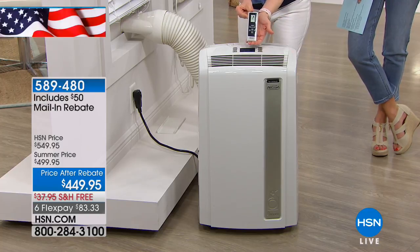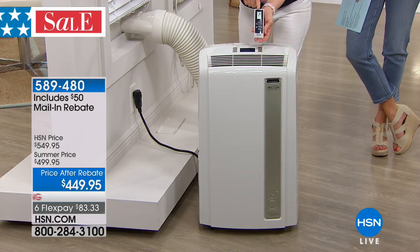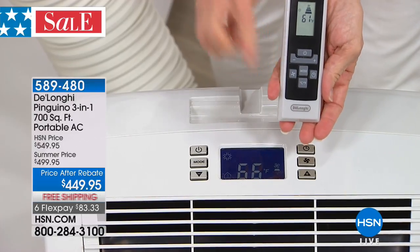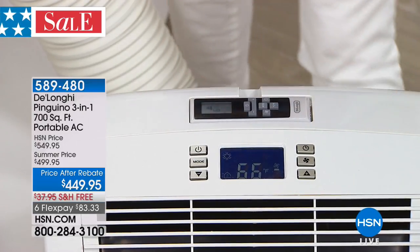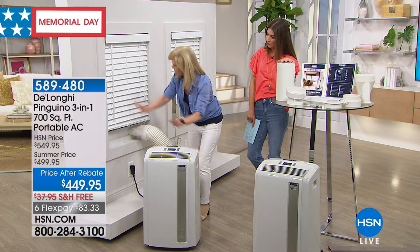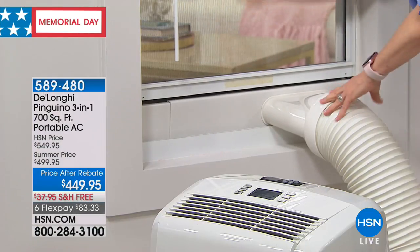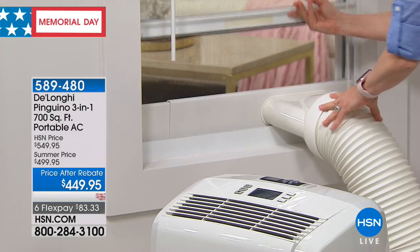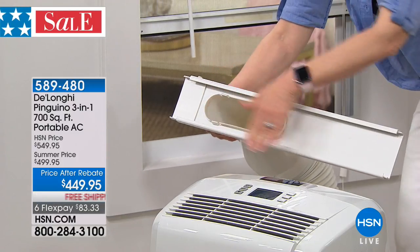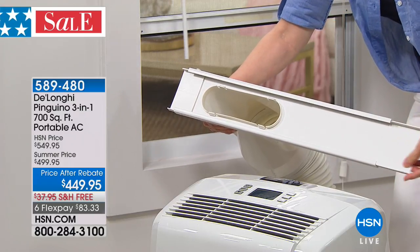It comes with your remote control and caster wheels already on it. It has a digital display you can set, and a timer — you can set it to turn on or off. Installation requires no tools. Your caster wheels come already installed, so you don't even have to put those on. On your windows, it fits windows that go up and down or the kind that slide side to side. You pop your window out — no screws, no screwdriver, nothing to drill. This is where it vents out your window; there's nothing that drips. It fits windows 20 to 48 inches.